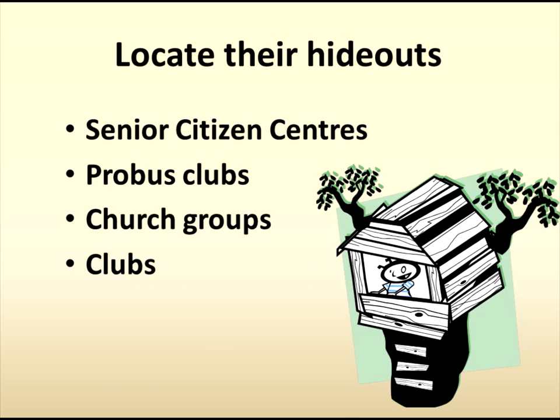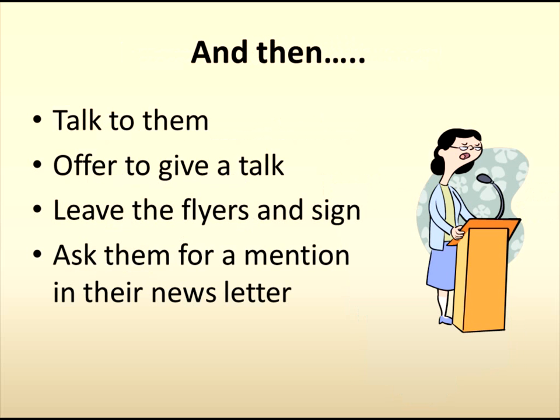Also assess your community for possible customers. Places like senior citizen centres, probus clubs, church groups, whatever other clubs you have where seniors might be lurking. I believe that kiosk users have to be over 50, but I work on the principle of ask no questions, be told no lies. Talk to these centres — often they are after someone to give a talk about topics of interest to their members. Ask them to mention you in their newsletter or at their next meeting.